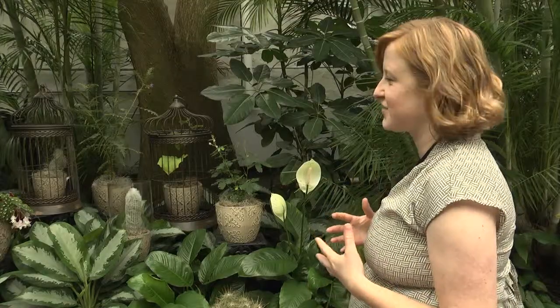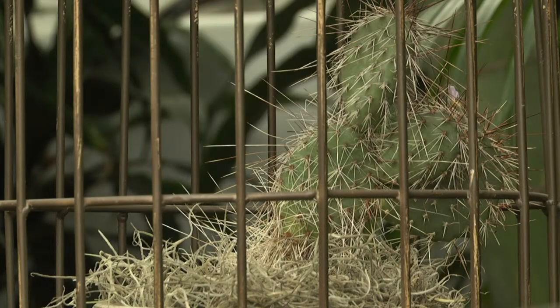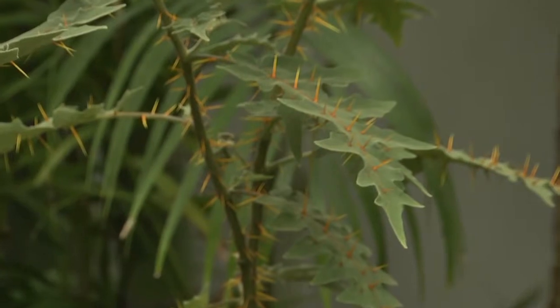Anything that's vicious we think of as spiny or potentially poisonous. We've got the prickly pear in the back here with the long spines, and this is the porcupine tomato. The sap on it — if you break the leaves, it's poisonous.